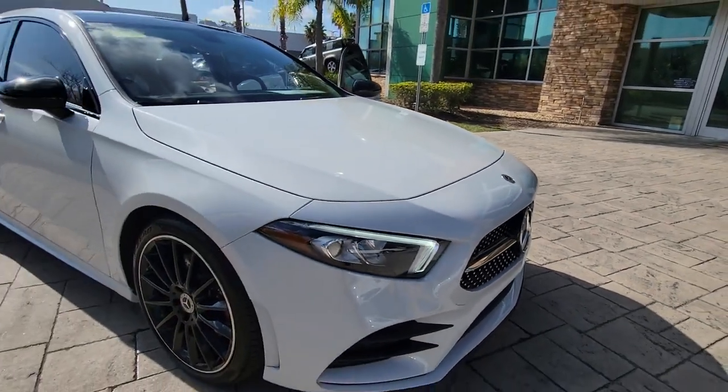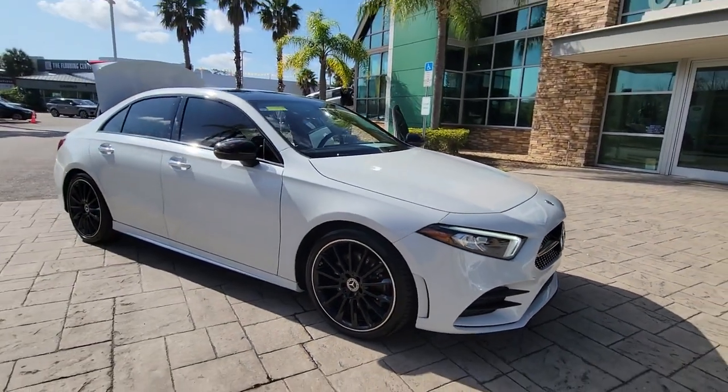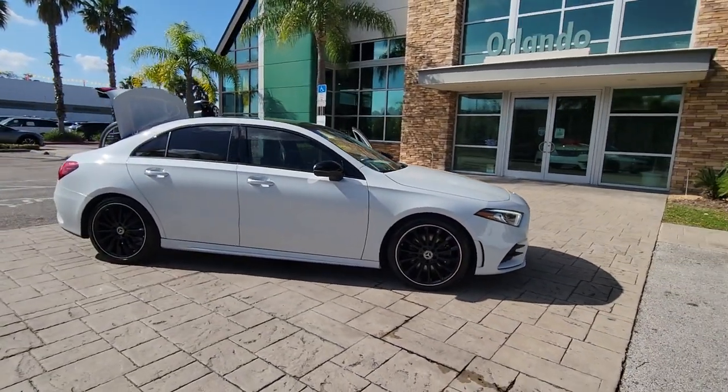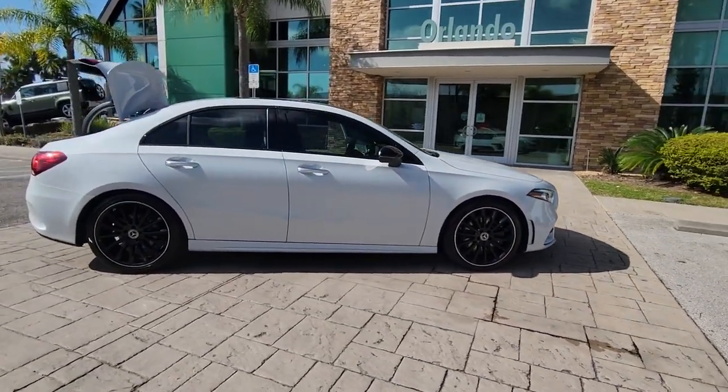Go home happy with the 2019 Mercedes-Benz A-Class. With less than 60,000 miles on the odometer, this vehicle stands out from the rest.